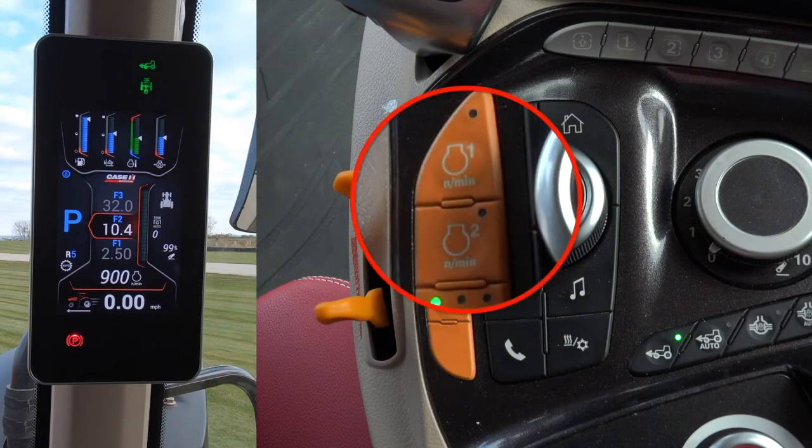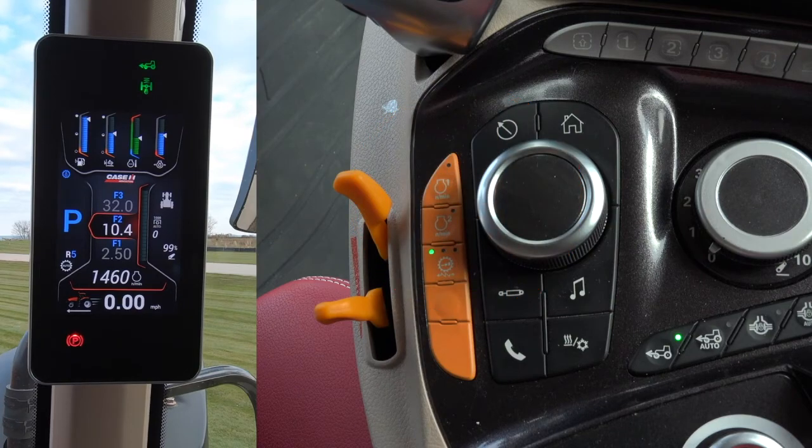Either Constant RPM Setpoint can be engaged at any time, as long as the current engine RPM is below the setpoint for that particular button. The engine will pick up the command and go directly to the programmed engine RPM.